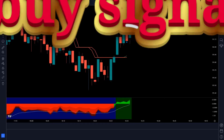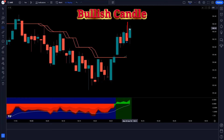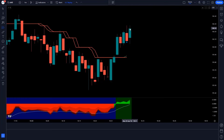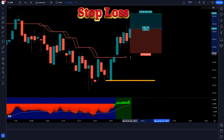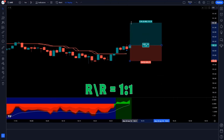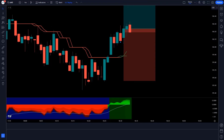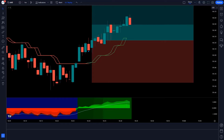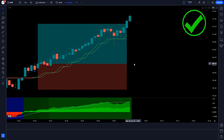Again, the Trend Buy Sell Signals Indicator gives a buy signal, the Ichimoku Oscillator forms a green cloud, and the market forms a bullish candle. We take a buy order with stop loss at the previous low and a risk-reward ratio of 1 to 1.5. Guys, the market has completely come on target. Let's see the next trade.